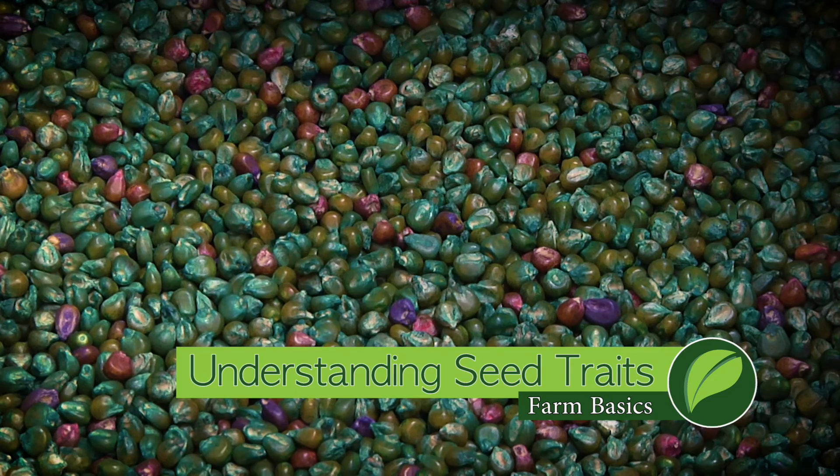During our Farm Basics time today we're going to talk a little about seed traits. This is something we get lots of questions about from non-farmers. Where do you start when a non-farmer asks you about seed traits? Are you concerned about these? What are they exactly?